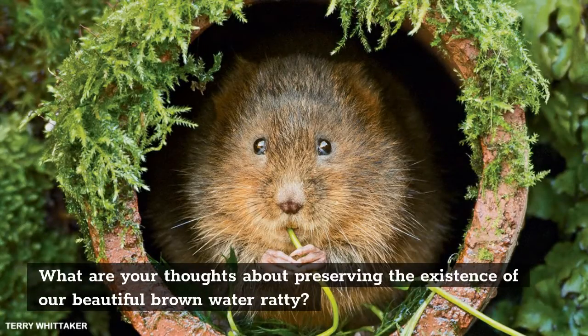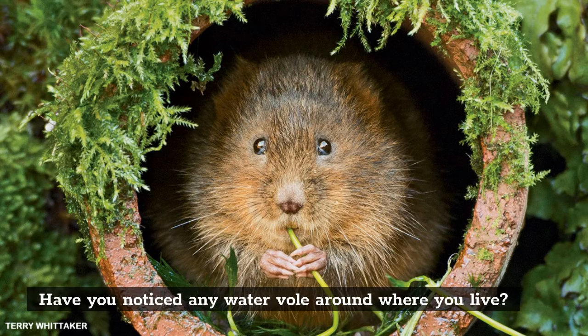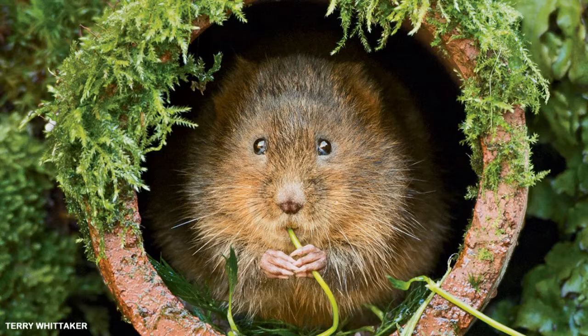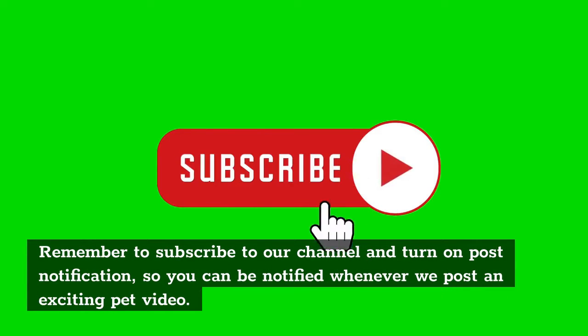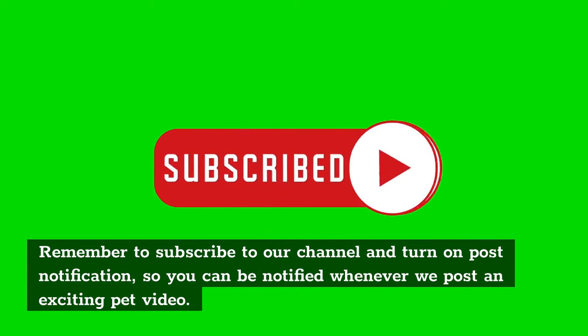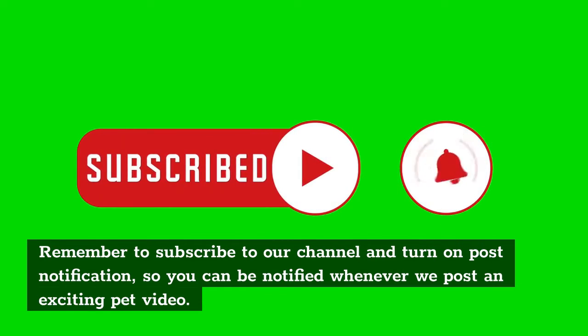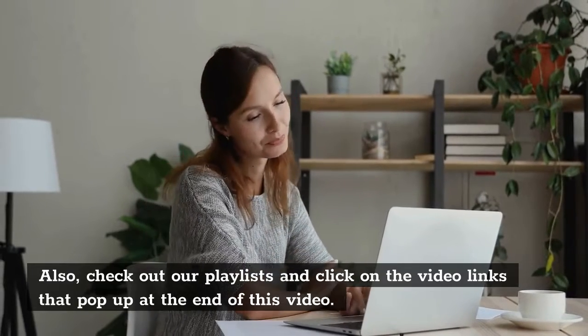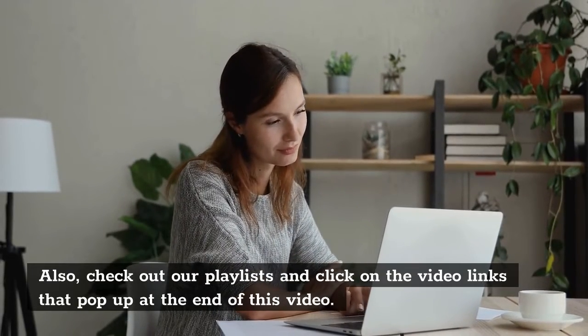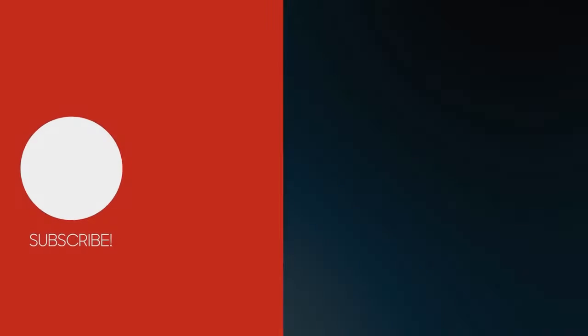What are your thoughts about preserving the existence of our beautiful brown water ratty? Have you noticed any water voles around where you live? Let us know in the comment section. If you enjoyed watching this video, click the like button, subscribe to our channel, and turn on post notifications so you can be notified whenever we post an exciting pet video. Thank you for watching.